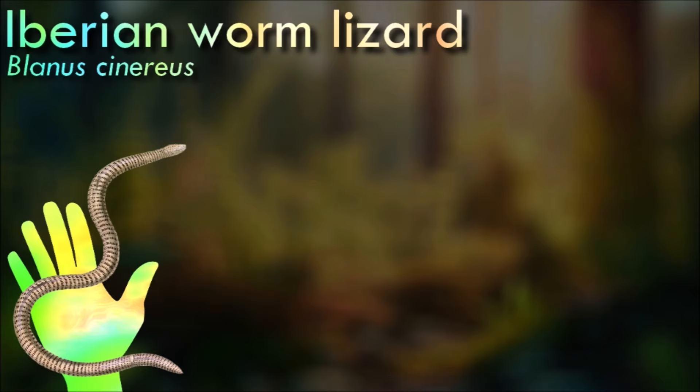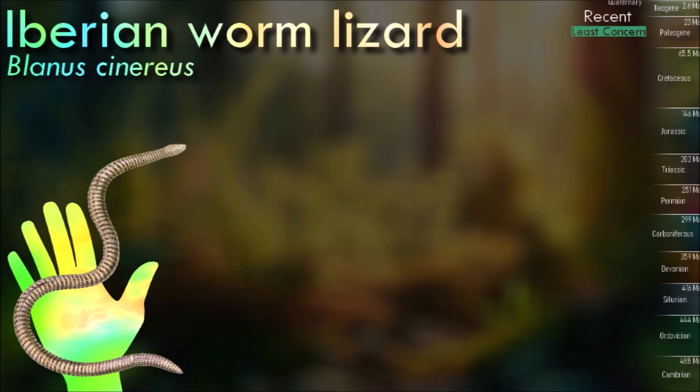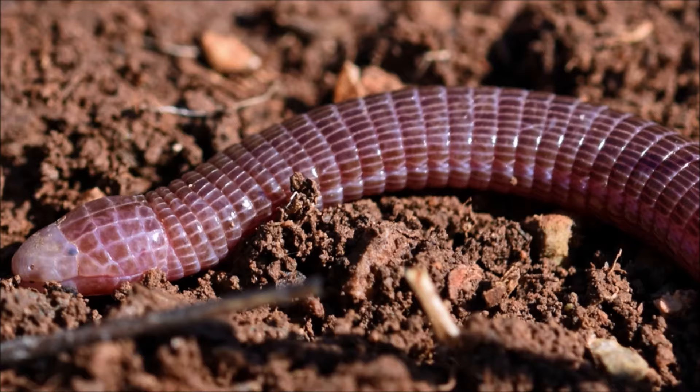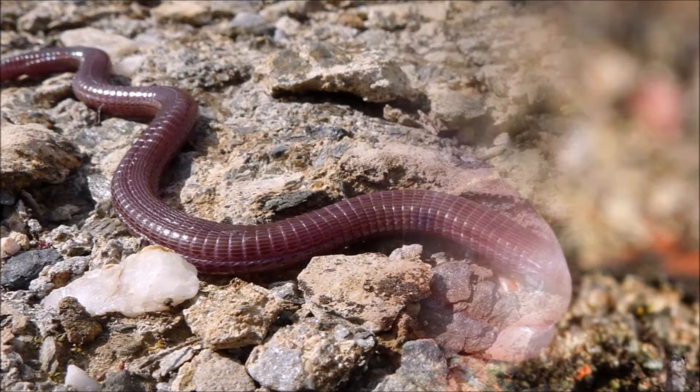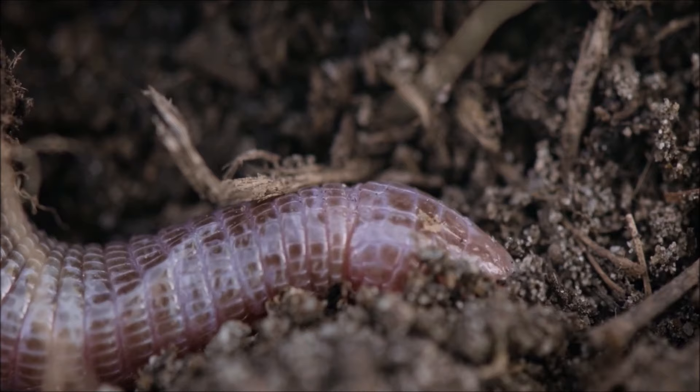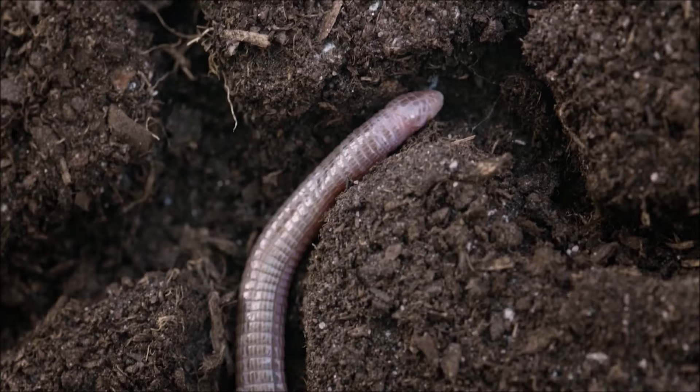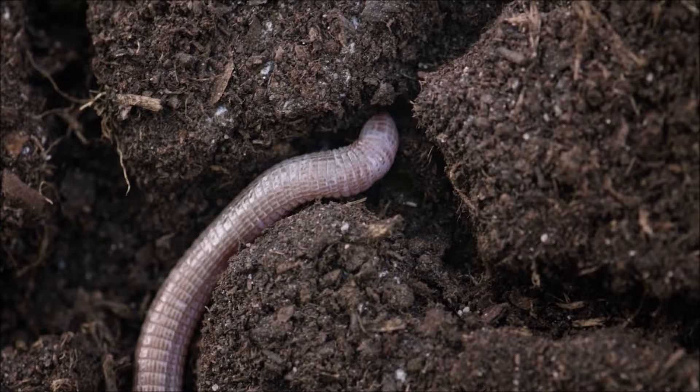Due to its subterranean lifestyle, the Iberian worm lizard exhibits characteristically small, primitive eyes. These eyes leave the lizard with almost a complete inability to see, only distinguishing changes in light intensity. However, it has made up for its lack of sight through the development of a chemosensory signaling system. Chemosensory signaling is mediated by the extremely sensitive vomeronasal organ on its head. The response to individual chemical stimuli can be measured by counting tongue flicks.